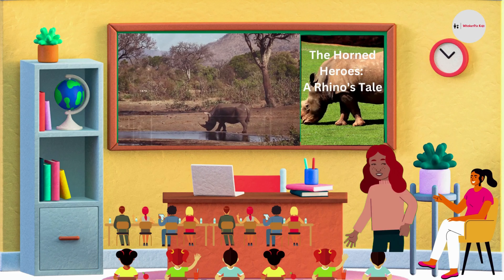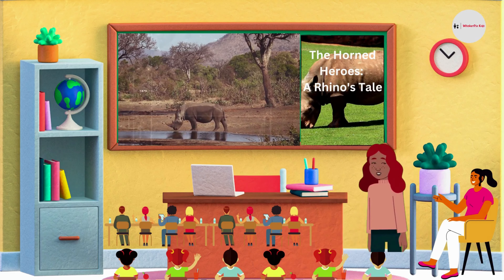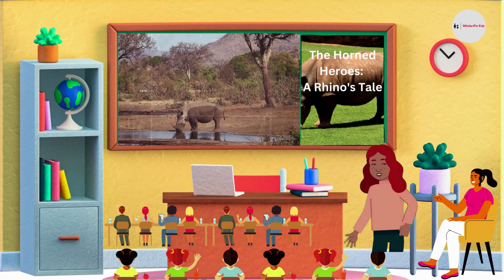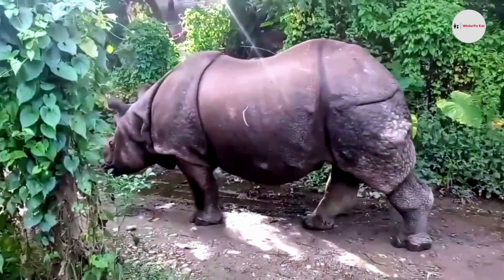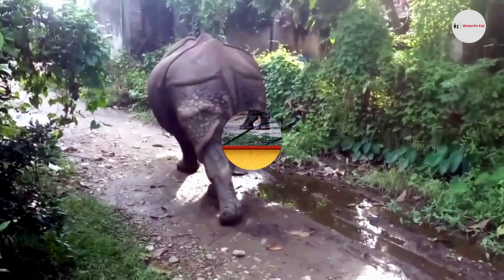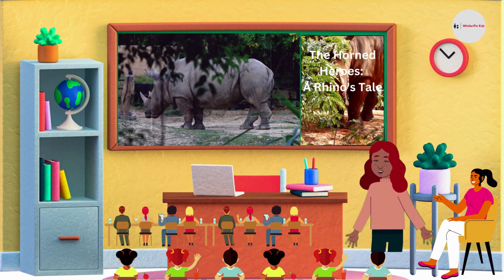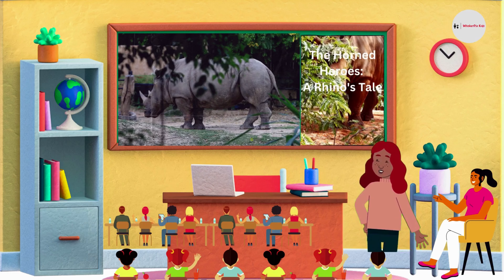Now, let's talk about the one-horned rhinoceroses. They are also known as the Indian rhinoceroses. These incredible animals have only one horn, which makes them unique. Their skin is tough, like armor, and it helps protect them from the elements and predators. Look at this amazing creature! One-horned rhinoceroses have thick gray skin that looks like a suit of armor, with lots of folds that look like plates. This makes them look prehistoric, almost like a dinosaur.